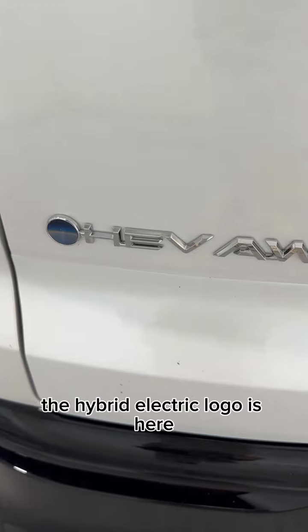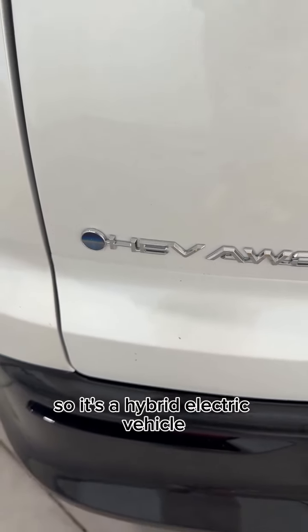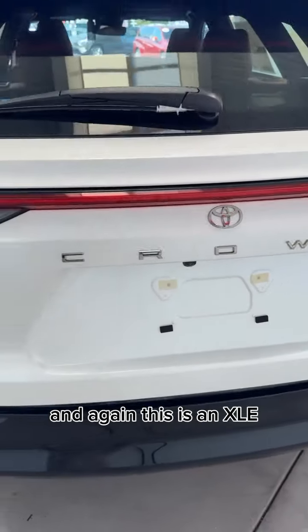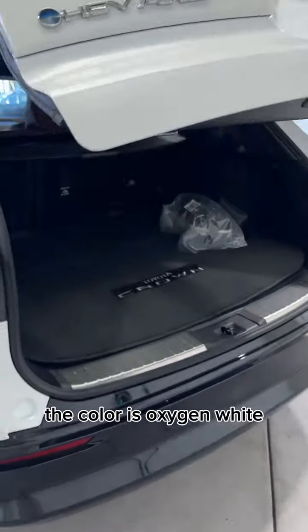The hybrid electric logo is here — that is the Beyond Zero logo — so it's a hybrid electric vehicle. It's also all-wheel drive, and again this is an XLE. The color is Oxygen White.